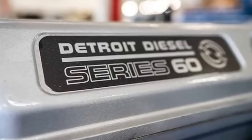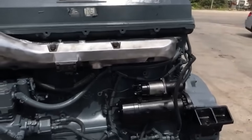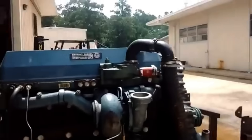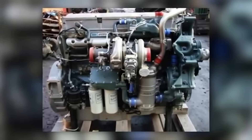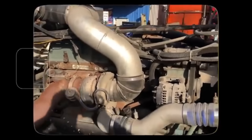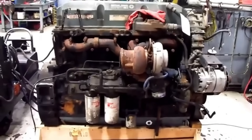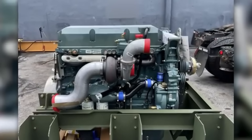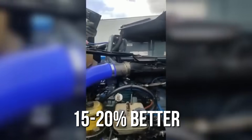The most significant development came in 1987 with the introduction of the Series 60, Detroit Diesel's first four-stroke engine — a complete departure from the two-stroke philosophy that had defined the company for nearly 50 years. The Series 60 was a clean-sheet design featuring fully electronic controls through the Detroit Diesel Electronic Control System, or D-DEC, dramatically improving fuel efficiency and the ability to meet increasingly strict emission standards. Fleet operators discovered that the Series 60 could deliver fuel economy 15–20% better than comparable engines, while maintaining Detroit Diesel's reputation for durability.